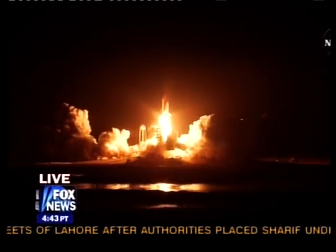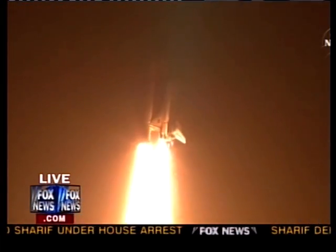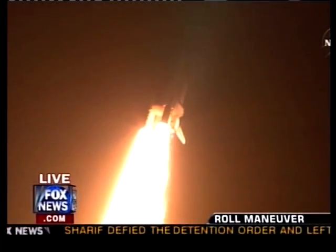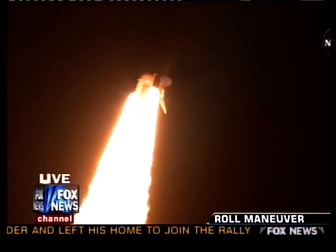Taking the space station to full power for full science. Discovery's roll maneuver is complete. It is now in a heads-down position on track for its flight to the International Space Station.